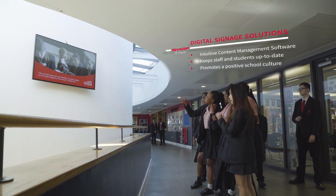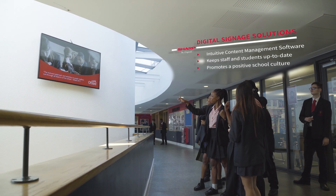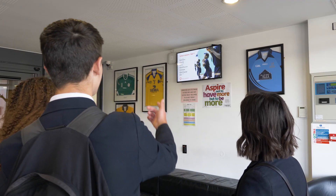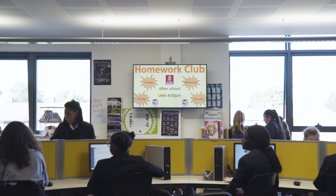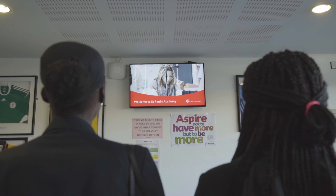Digital signage is an up-and-coming technology keeping students up-to-date on school news. We work with a system that's instantly updatable — you could put messages up there. It's promoting achievement and fundraising across the Academy. There's always something for students to see and engage with.